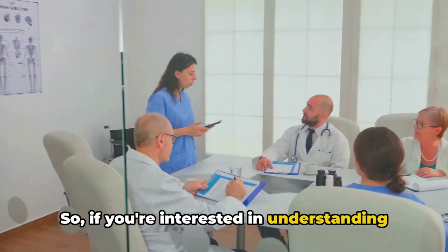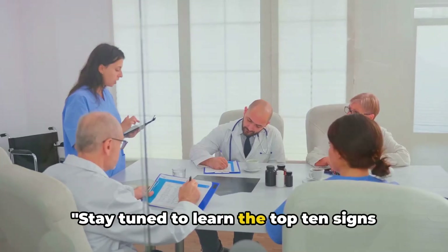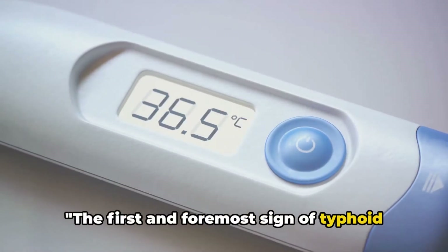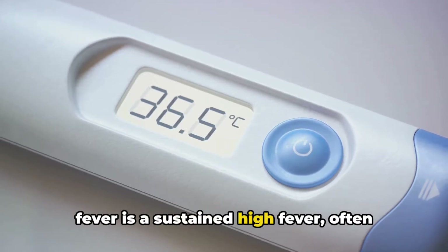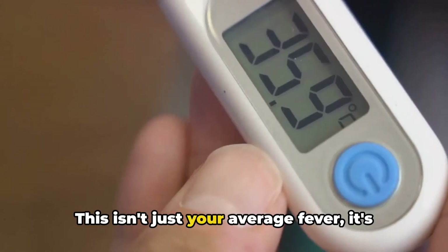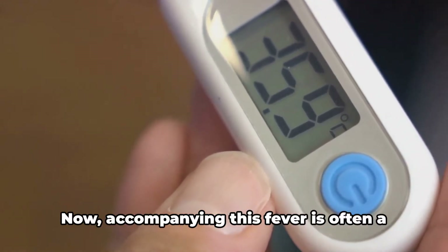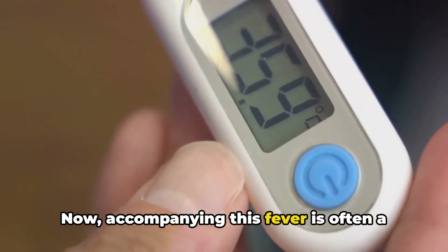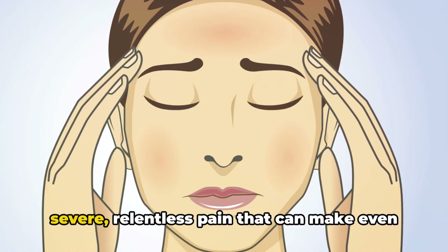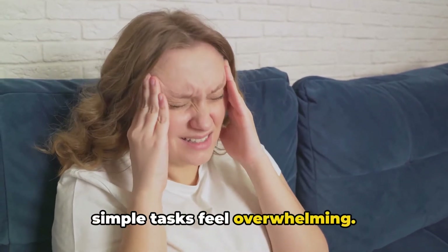If you're interested in understanding more about this disease, you're in the right place. Stay tuned to learn the top 10 signs and symptoms of typhoid fever. The first and foremost sign of typhoid fever is a sustained high fever, often reaching 103 degrees Fahrenheit or higher. This isn't just your average fever — it's a persistent, unrelenting kind that sticks around. Accompanying this fever is often a stubborn headache — not just a mild nuisance, but a severe, relentless pain that can make even simple tasks feel overwhelming.